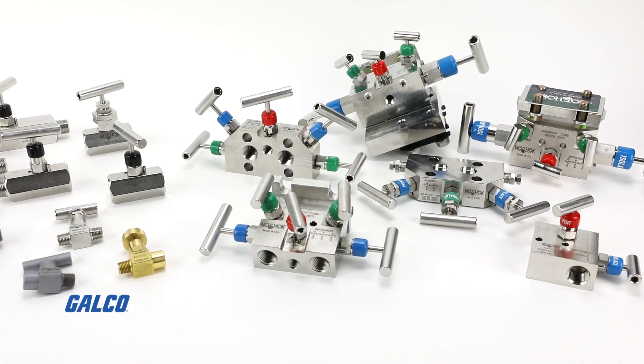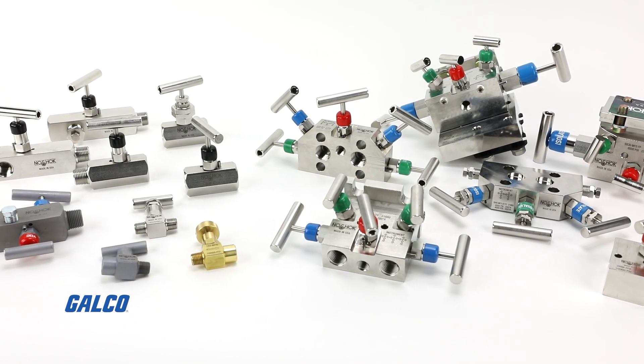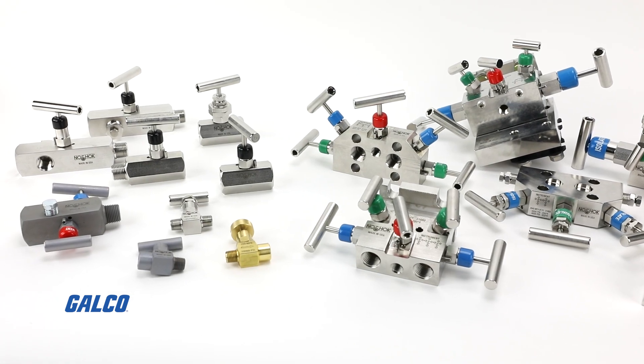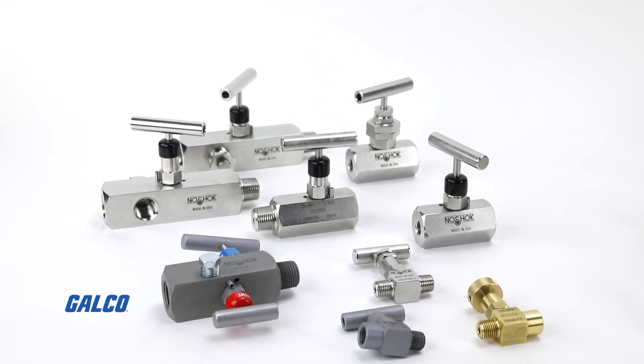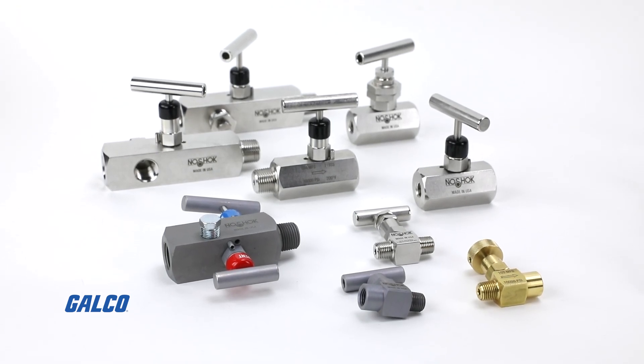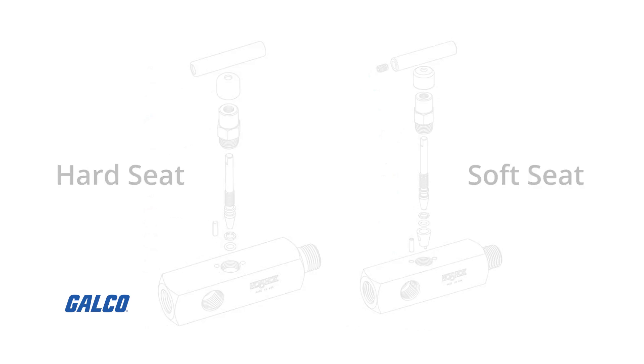No-Shock has over half a century of expertise in providing needle and manifold valve solutions. They provide a wide range of needle valves including compact size, multi-port, bleed, and block-and-bleed, available in soft and hard seat, with multiple connection sizes and materials.